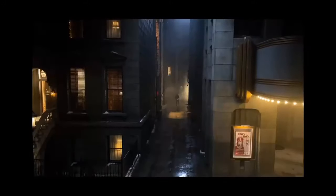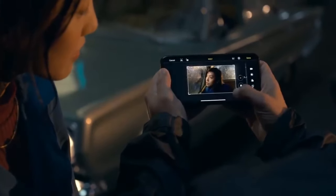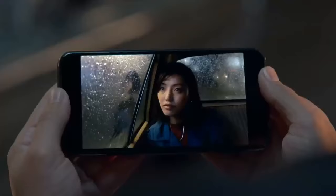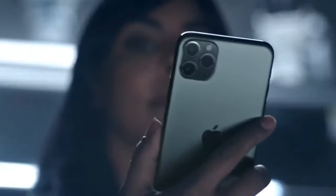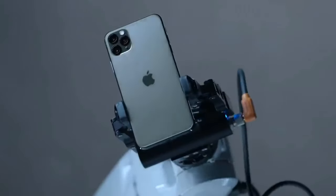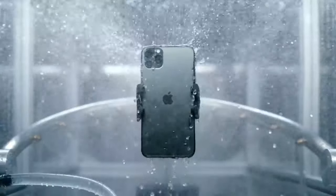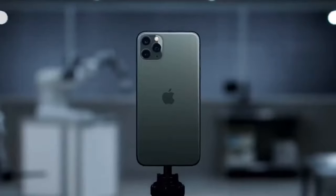You can record pro-quality video at twice as many frames per second, making video editing a pro-level experience. With the highest pixel density of any Apple device, privacy is built into iPhone from top to bottom — featuring Face ID, the most secure authentication in a smartphone. This new line of iPhone has been pushed to extremes like never before, ensuring that each part is worthy of the name iPhone 11 Pro.